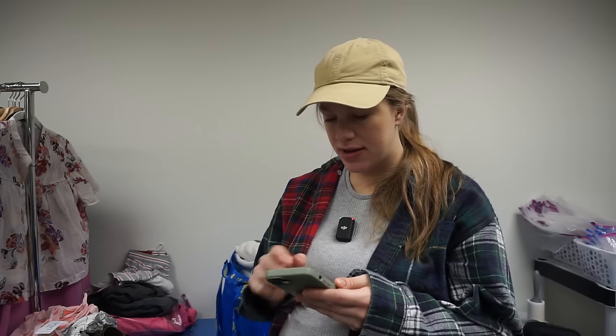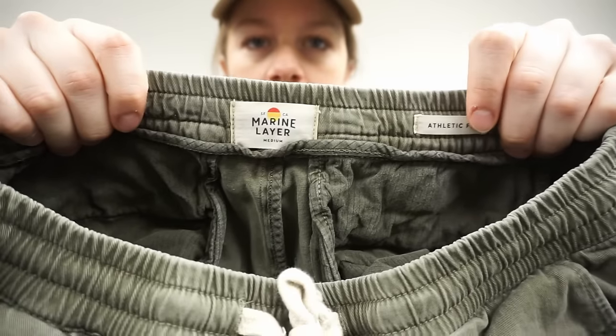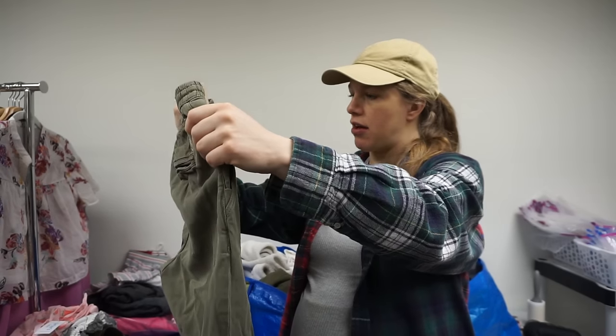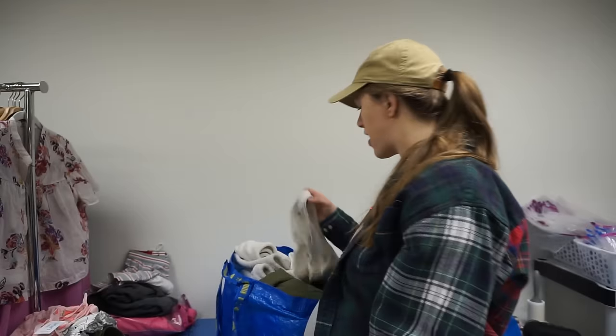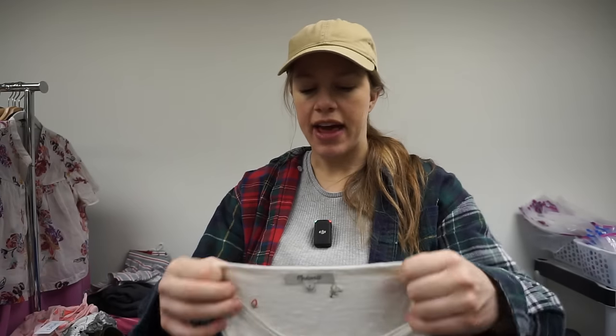I picked up these Marine Layer pants — I think they're women's but they say athletic fit. They're a pull-on jogger style in a green color, so they should do well. I didn't check comps but probably in the $30–$40 range; Marine Layer can sometimes be worth more than I think.